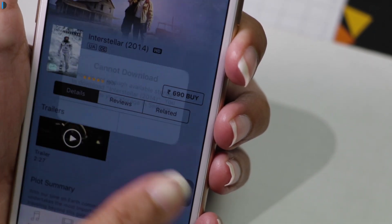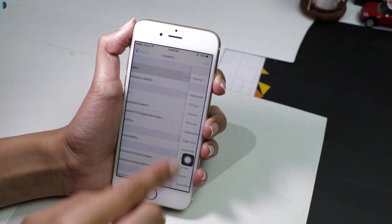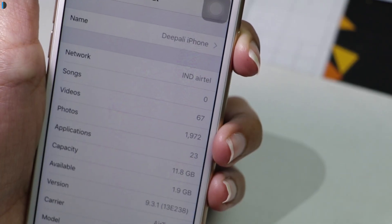Now tap on OK and go back to check available storage space using the steps we used before. You'll be surprised to see that the storage space on your iPhone has increased significantly.